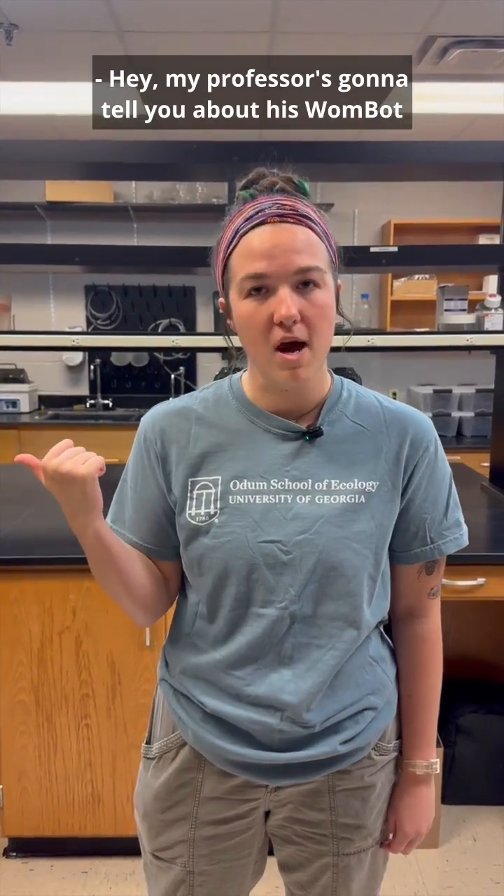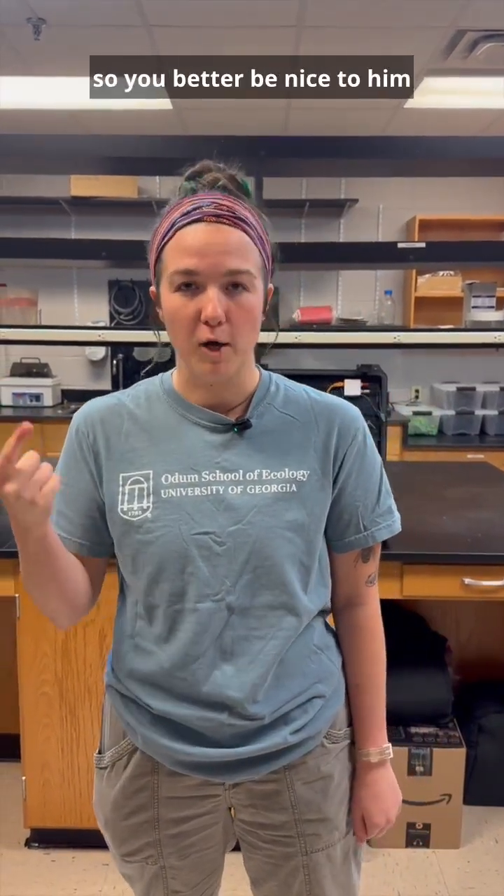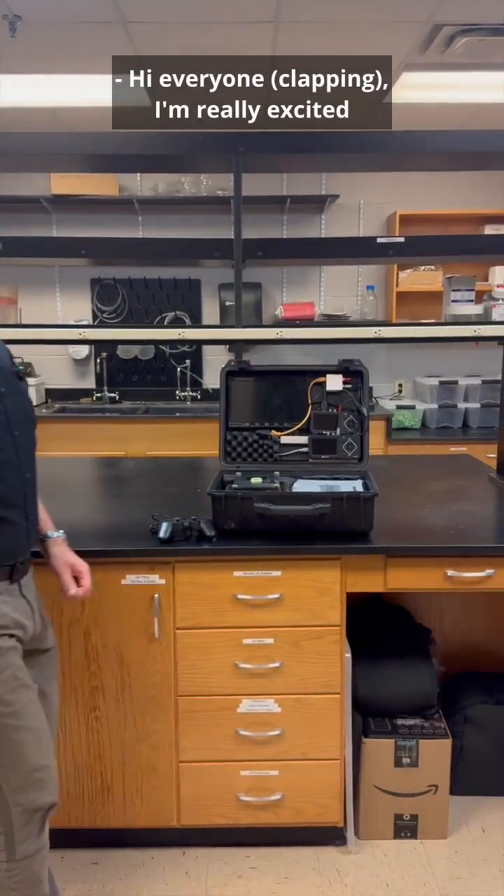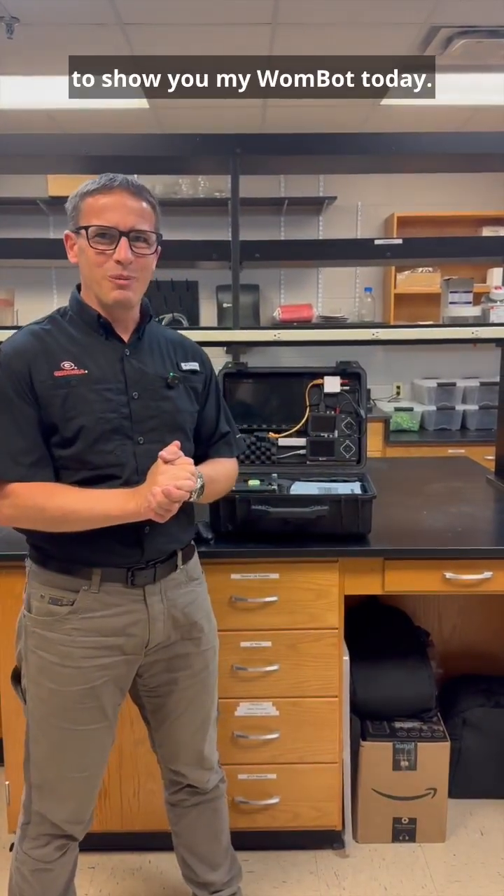Hey, my professor is going to tell you about his wombat and all of his burrowing animals, so you better be nice to him and you better leave nice things in the comments. Hi everyone, I'm really excited to show you my wombat today.